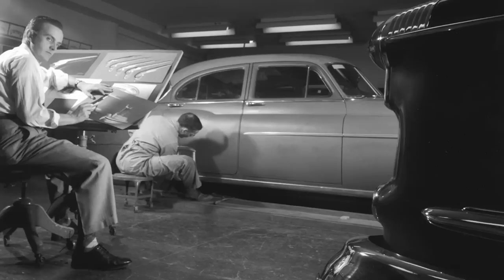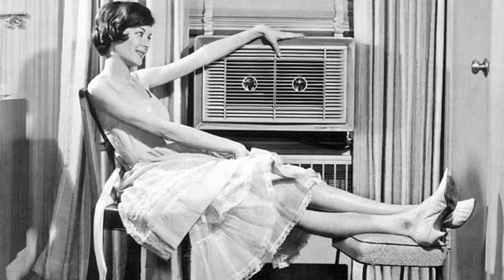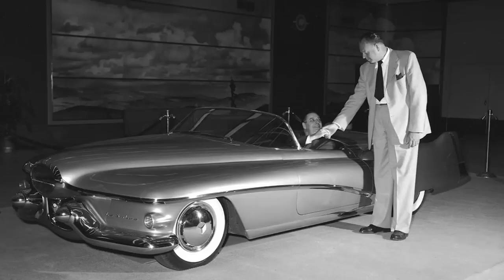The V16, the first fully automatic transmission, safety glass — the list of automotive technologies goes on and on. They also developed the world's first heart-lung machine, the first room-sized air conditioner. There was just this incredible drive for innovation. The energy in this building just must have been astounding — all of these people creating everywhere.